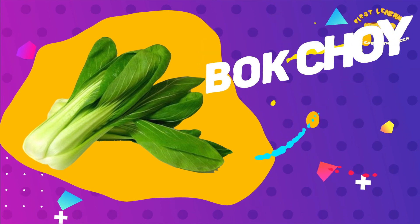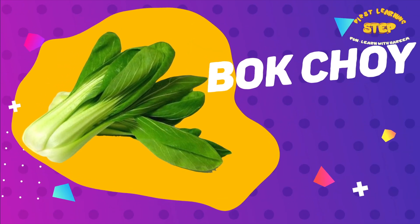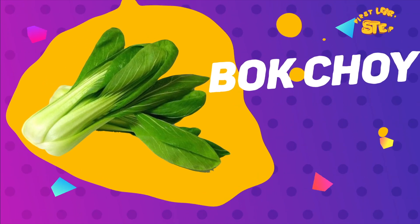Bok choy. This is a bok choy. It is high in vitamin C, vitamin K, and calcium. It also supports bone health.